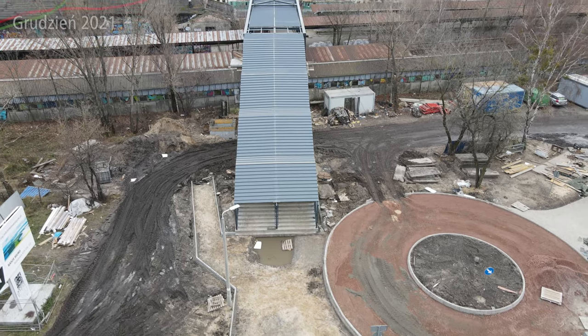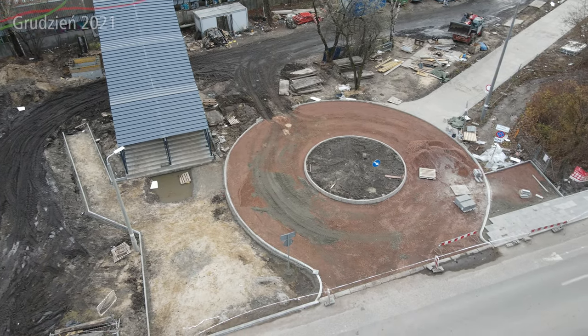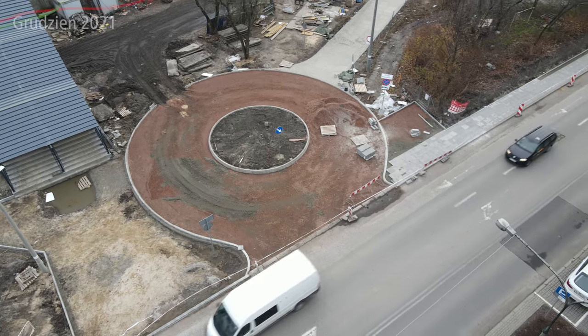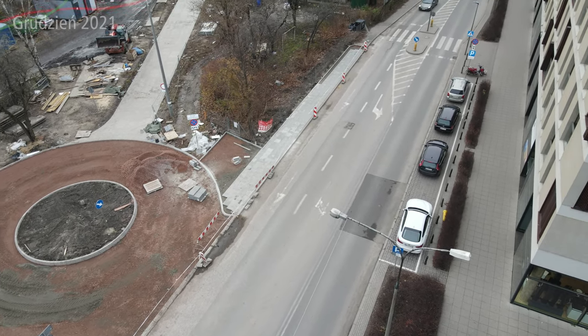Ale znak na przykład na rondzie już jest. Ja mówię na to rondo, to nie jest rondo – nie wiadomo co to jest. To jest taka po prostu zabrotka dla pojazdów, kiss and ride. Możecie to nazywać jak chcecie. Tak to wyglądało w grudniu 2021.